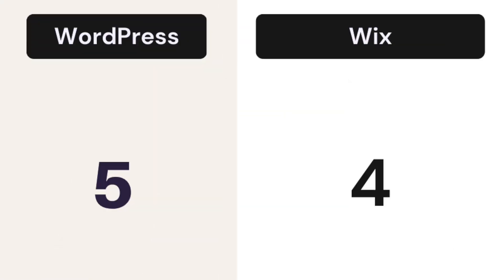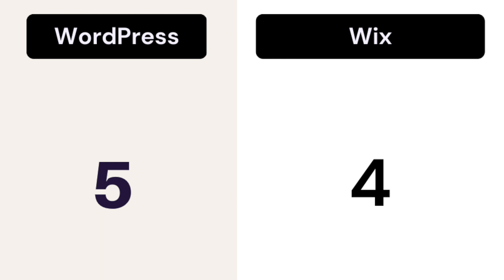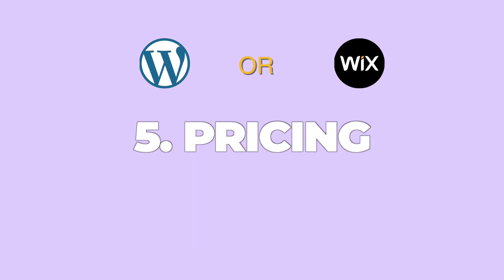The reason I gave Wix a lower SEO score is because of site speed — Wix sites load slower, which is detrimental for SEO. On the other hand, WordPress is still the chosen CMS and is better for more complex websites, for example if you run a multilingual website. The score: WordPress gets 5 out of 5 and Wix gets 4 out of 5.